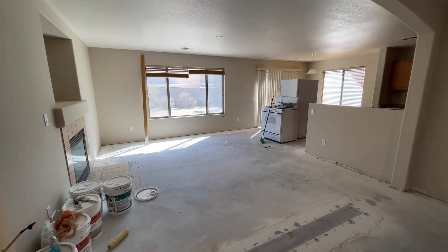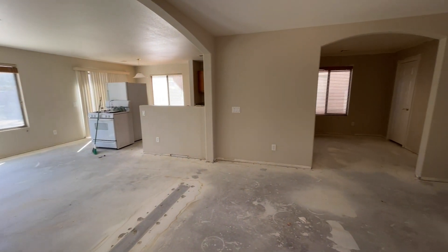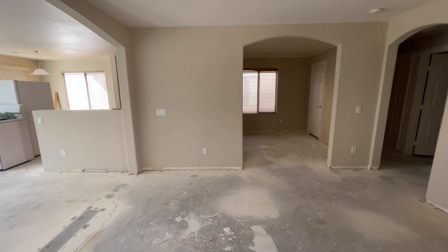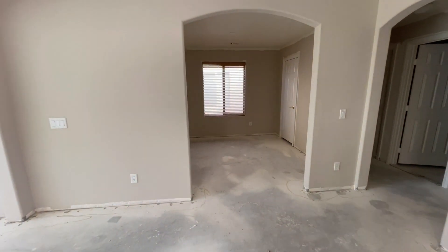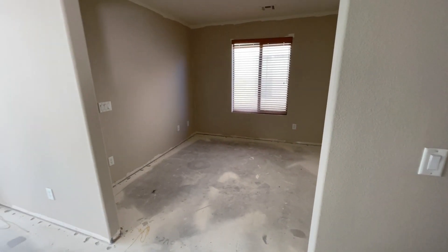There's a lot of things that go into it, a lot of questions. All my info down in the pinned comment and the description below. This home right here is a four bedroom, three bath. It's a little over 1,800 square feet over in the southwest.